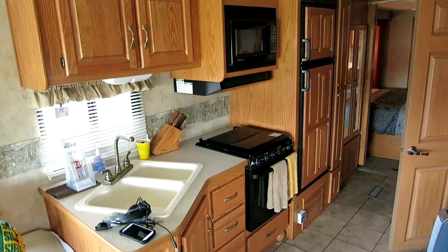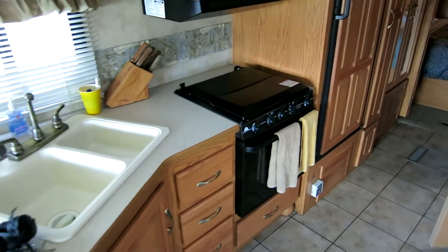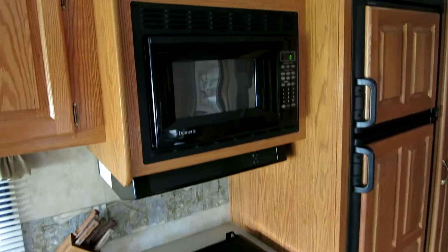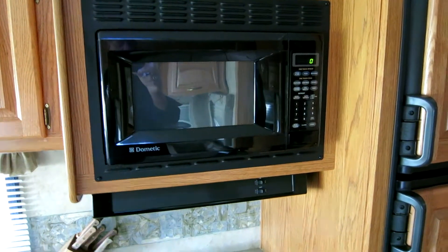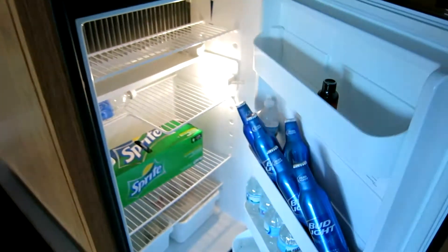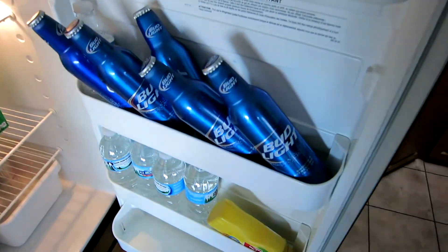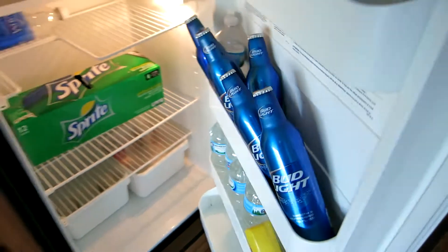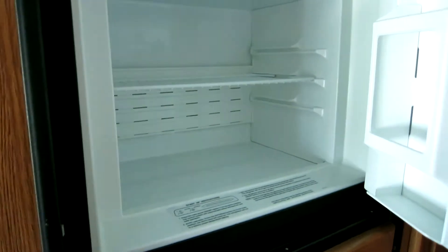Full kitchen — sinks, stove, and then the microwave for heating up everything we get on the road, all the free food. Right now it's not fully stocked, but we've got our working refrigerator. Bud Light — a big supporter of the program as well. And what bachelor refrigerator would be complete without an empty jar of mustard?